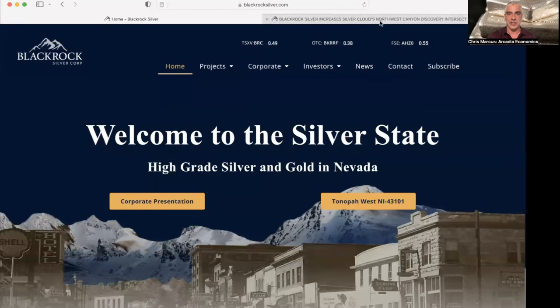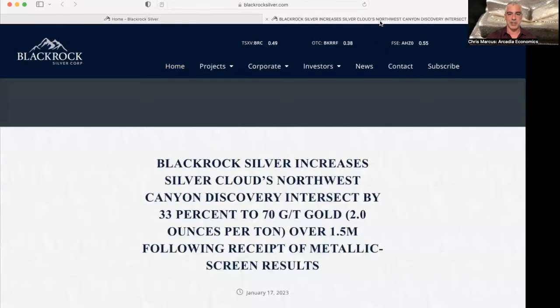Well, hello there, my friends. Chris Marcus here with you for Arcadia Economics on a Tuesday afternoon, and wanted to pass along some news we had out today from BlackRock Silver, as they've done some further work on their recent drilling at Silver Cloud in Nevada.